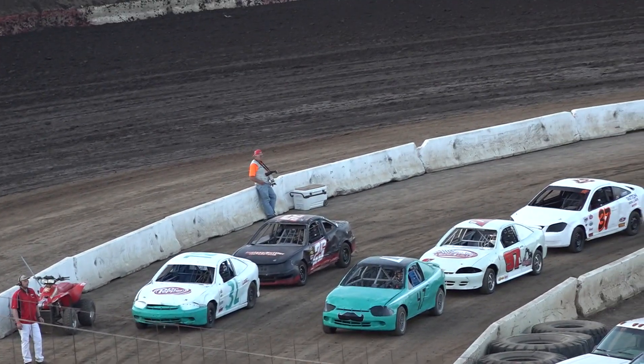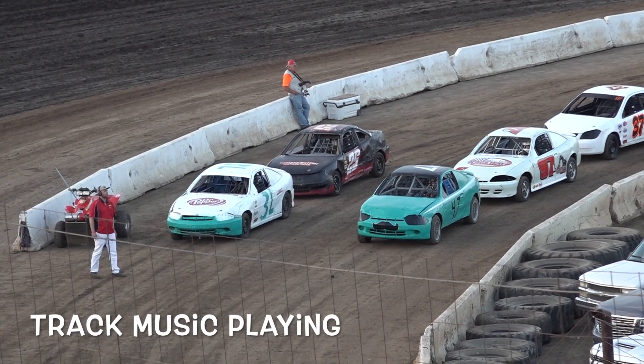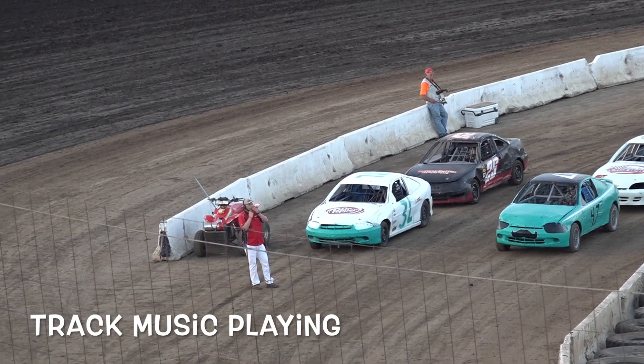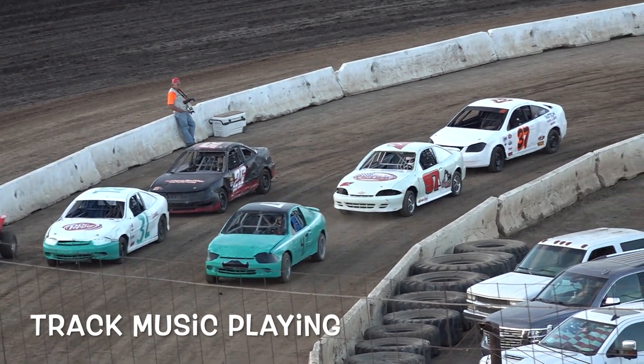Here's your lineup for this heat race. Starting on the pole, first time out in this car, this is Andrew Schmitz.